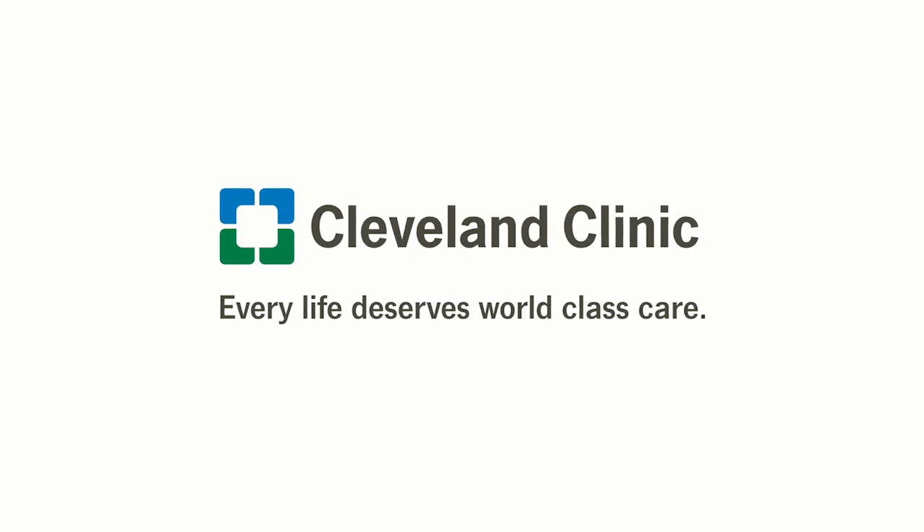If you have any questions, please ask your caregivers. Thank you for choosing Cleveland Clinic for your care.